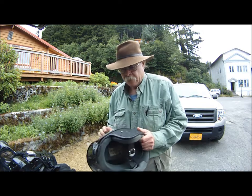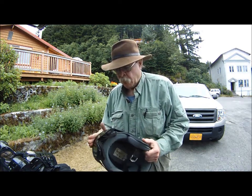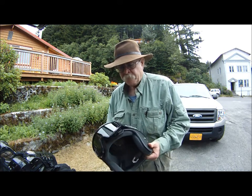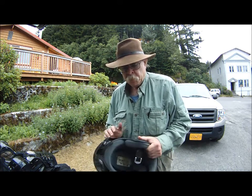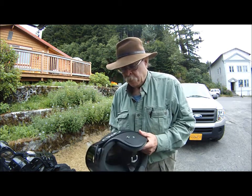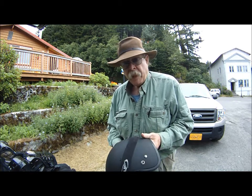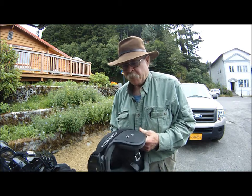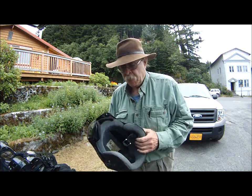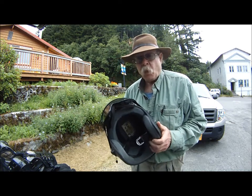First thing you want to do is have a helmet. I'm a firm believer in them. Eye protection too. Whether you wear a full face or one with the mouthpiece, just get a good helmet. I'm not fond of those half helmets that just come down to the top of your ears — I don't think they give enough protection. But the type of helmet you get, that's your choice. Just wear it.